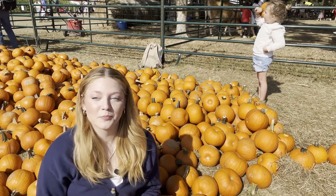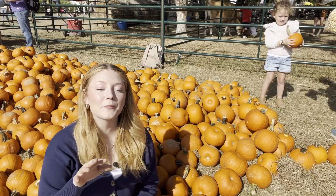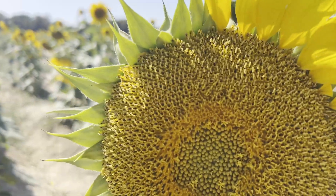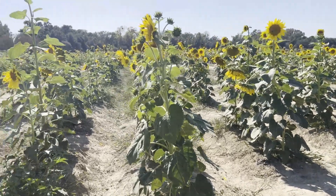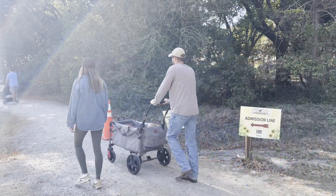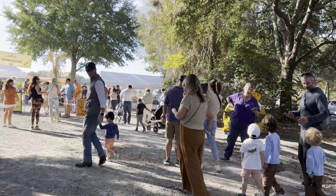I haven't found the most perfect pumpkin quite yet, but here at Burden Gardens I'm getting the perfect taste of autumn right here in the city of Baton Rouge. As the cool breeze of fall settles in, families and friends are flocking to Burden Gardens to immerse themselves in a seasonal extravaganza.